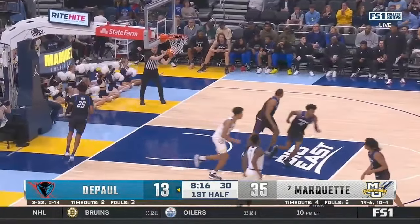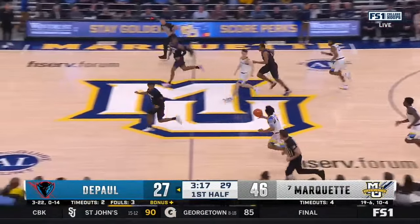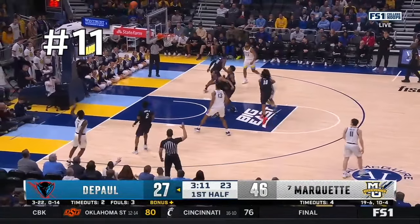Probably the easiest assist he had all day was here in transition. They get out, the ball gets back to him, and he recognizes that they lost Jones in transition. He hits him in the corner for a rhythm catch-and-shoot three.